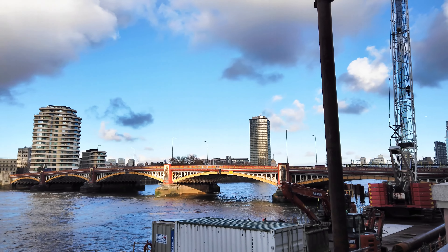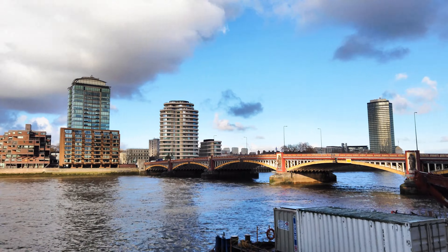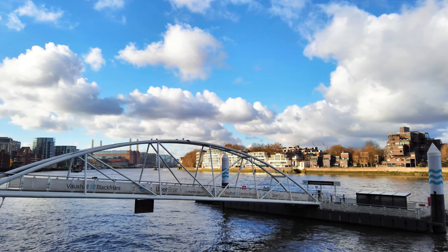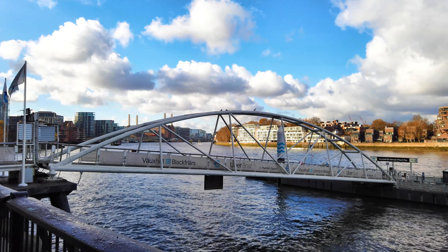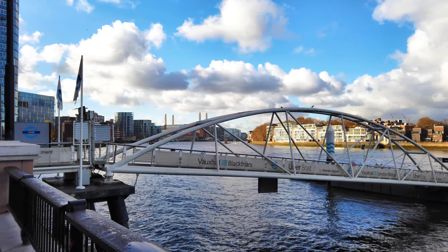The old Vauxhall Bridge was the first in London to carry trams — initially horse-drawn trams, but shortly after it opened it was converted to carry electric trams, and they ran until 1951. In 1968, Vauxhall Bridge and Park Lane became the first roads in London to have bus lanes.